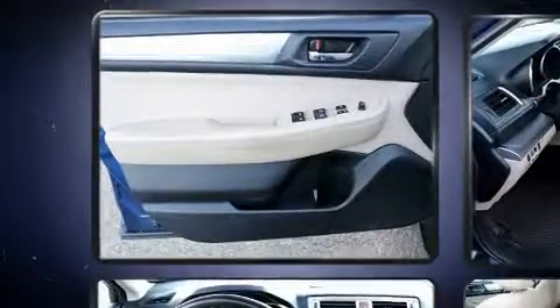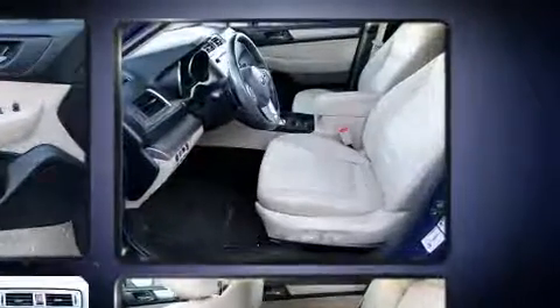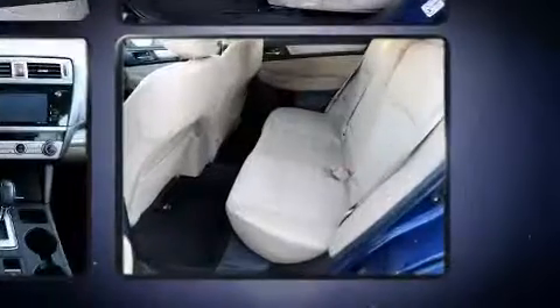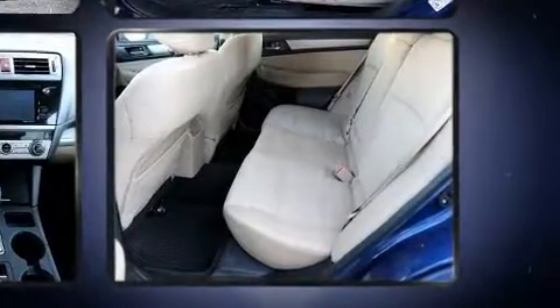A wealth of standard features mean that you no longer have to sacrifice, like all-wheel drive, one-touch window functionality, fully automatic headlights, remote keyless entry, a roof rack, and cruise control.